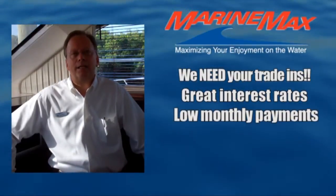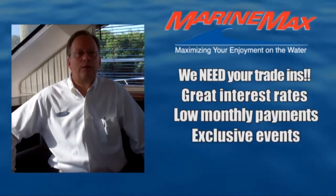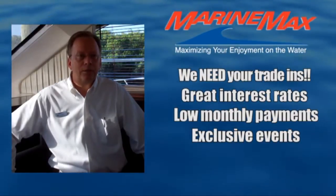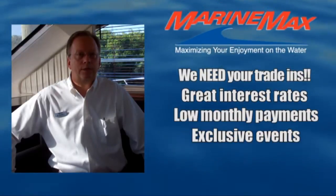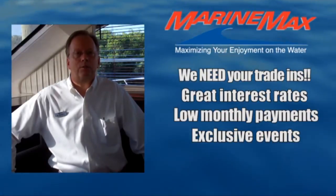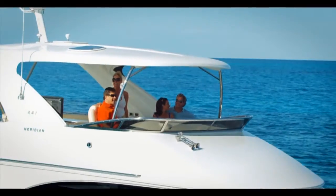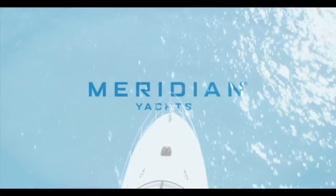We like keeping you on the water. Besides our captain orientation deliveries, we're going to get you out on rendezvous and events that are exclusive to our customers. So thank you again for taking the time. Take a look at this featured product — a great offering to you. We look forward to seeing you on the water, so sit back, relax, and see how we can maximize your enjoyment on the water in this detailed video walkthrough.